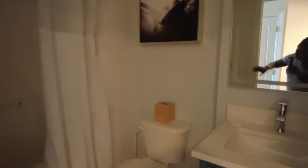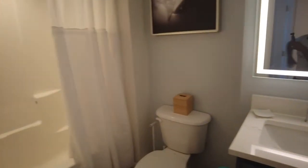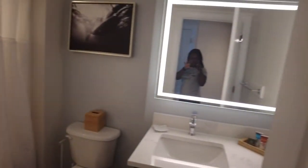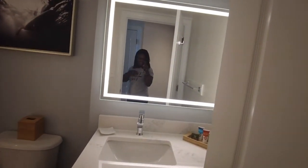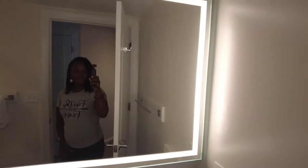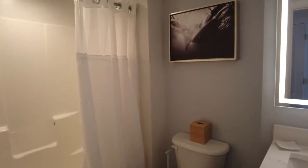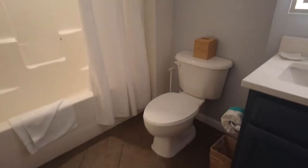And then we come down the hallway and here's the bathroom. Nice mirror. And then you have another closet here to your left.